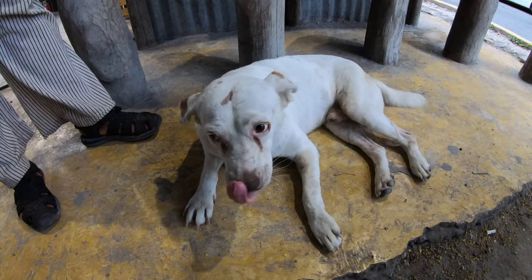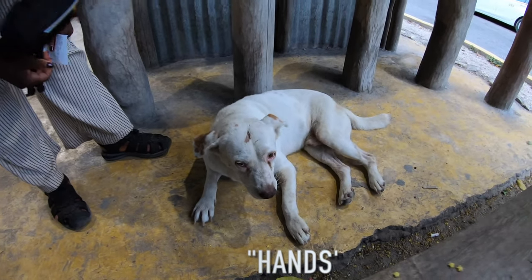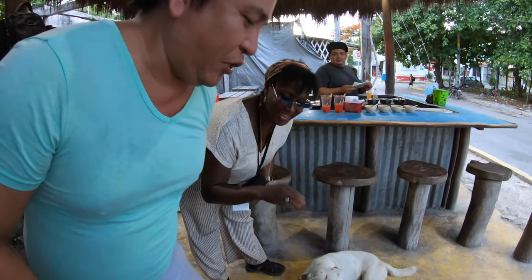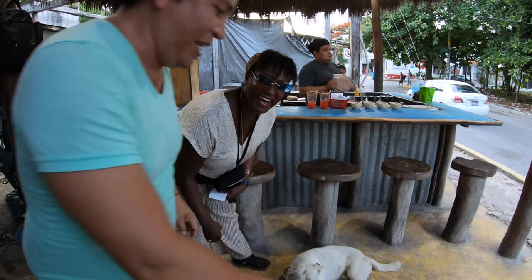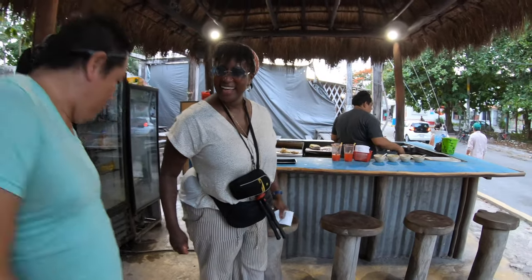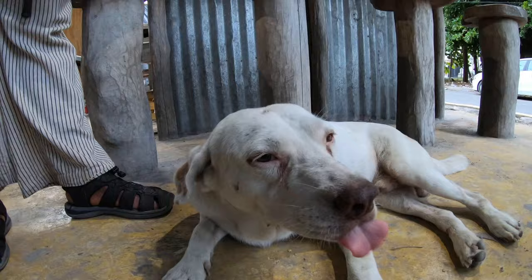There's a cat here they call 'Cans' because he likes to touch - he knows how to beg, and he gets away with it. He's a handsome little man who knows what he's doing.